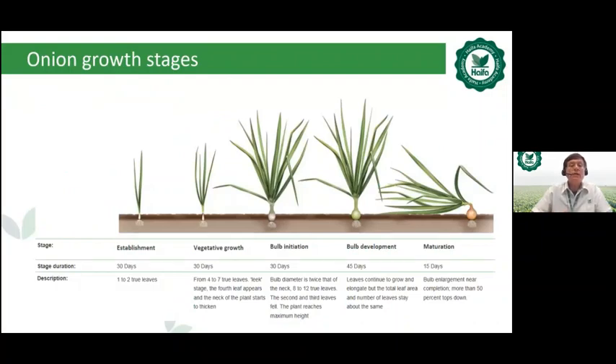Regarding onion growth stages, there are five main growing stages: establishment, vegetative growth, bulb initiation, bulb development, and maturation. These vary by climate, variety, and season — from winter to spring to summer. Haifa provides fertilization recommendations based on these five growing stages of the onion.